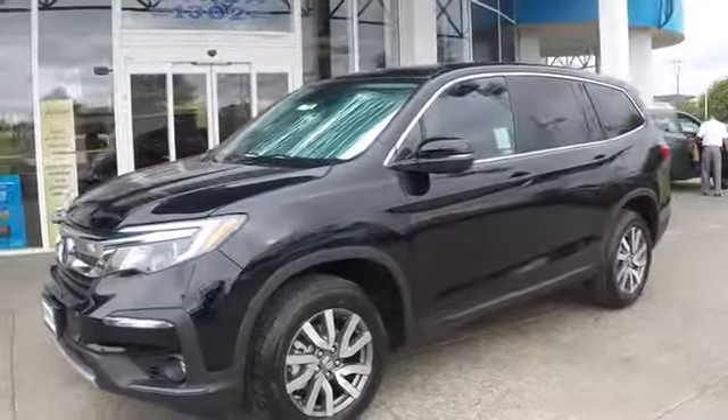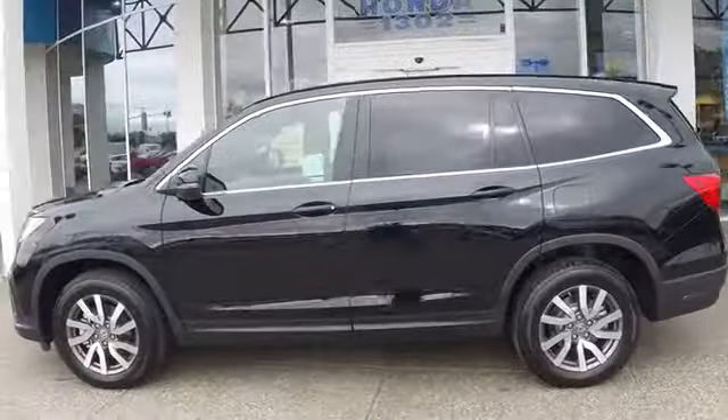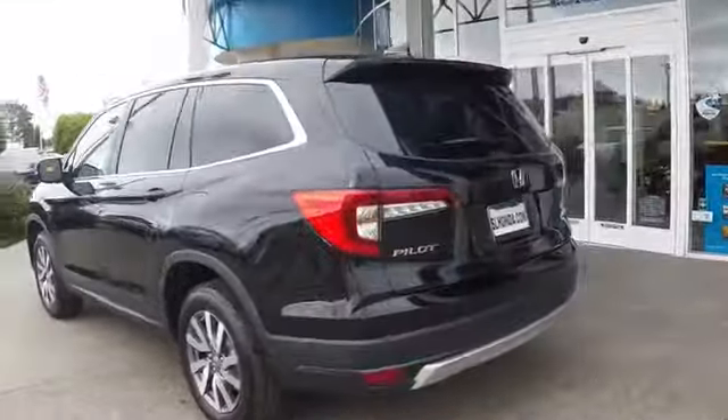The 2019 Honda Pilot. Optimal utility. Indulgent interior. Powerful performer. You'll be ready for almost anything in the Honda Pilot.